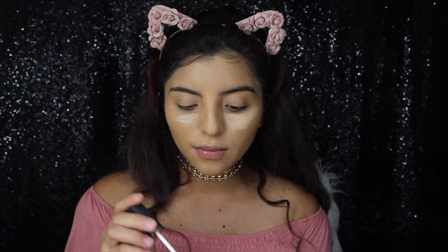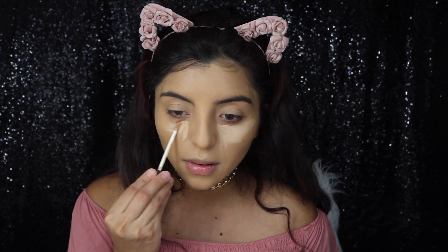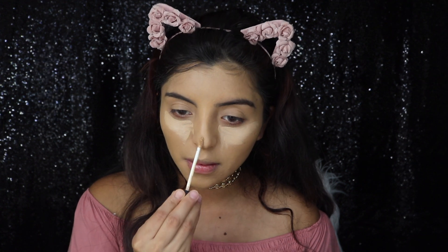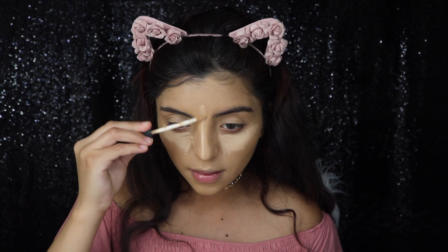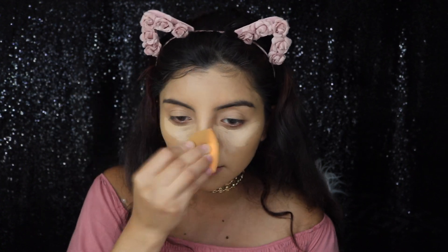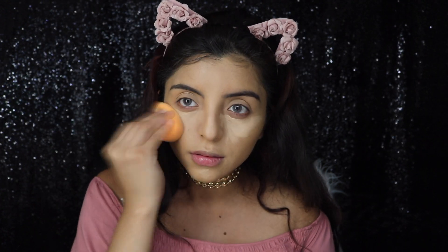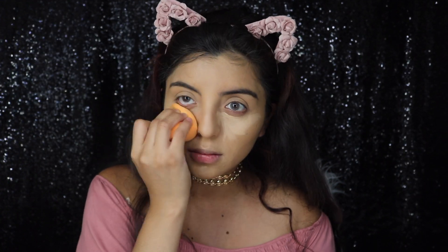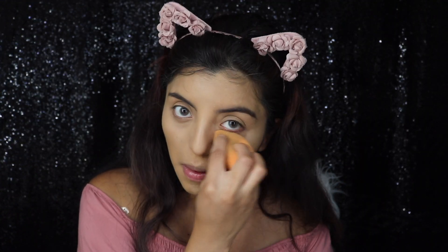For today's makeup, I'm actually concentrating more on my face than my eyes, just because I'm going for that natural everyday makeup look. When I don't really have time, I mostly concentrate on my face rather than my eyes. I usually do this look every time I'm in a rush or have an appointment, because it's easier for me to concentrate on my face.